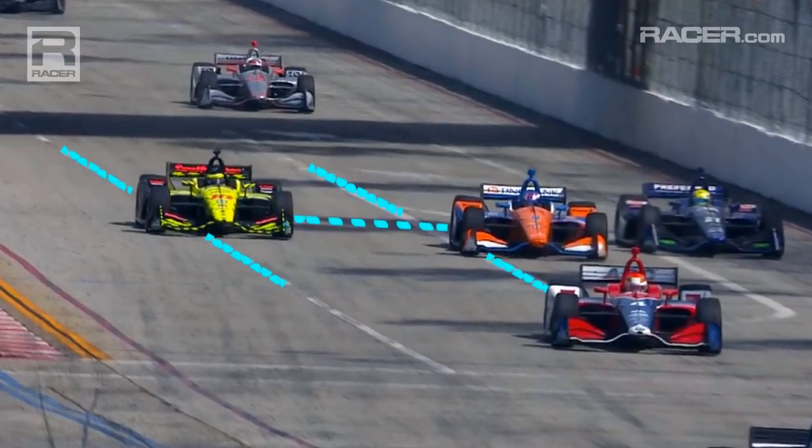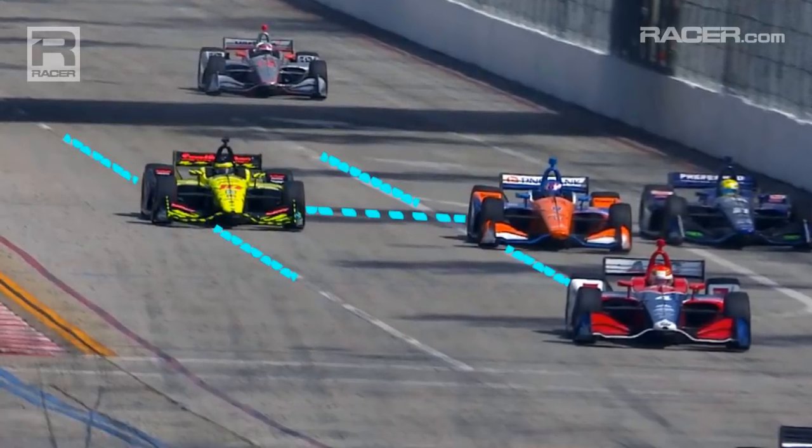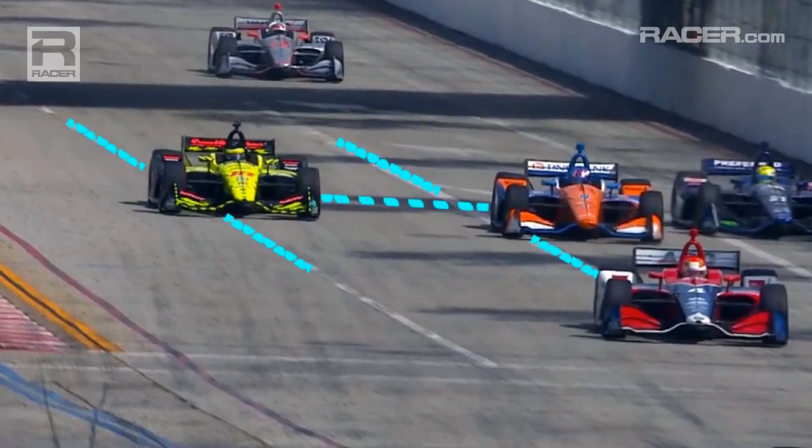If you look at Bourdais' nose inside of the line, Dixon's nose is definitely inside of that painted line as well. Also look at the gap between the two in this frame — they're both pointing forward, heading towards turn one.